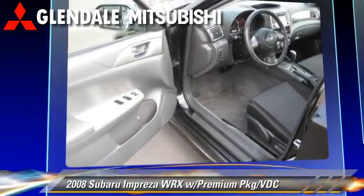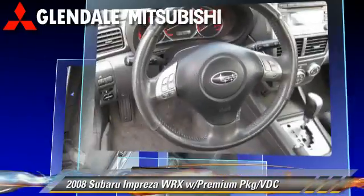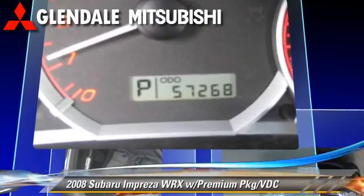This Subaru is well-equipped, featuring fog lights, keyless entry, and power windows. Safety features include dual front airbags, traction control, and ABS.